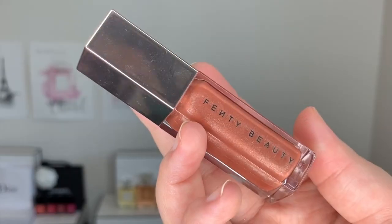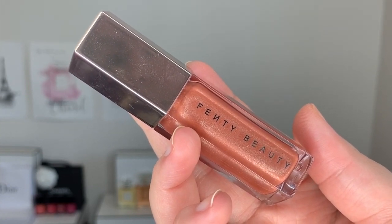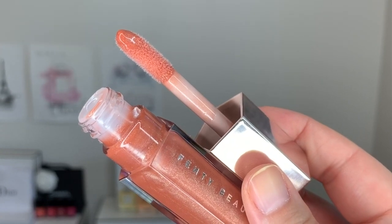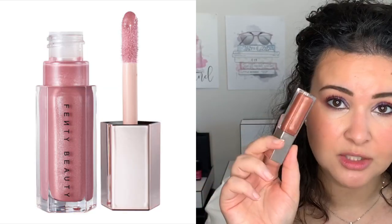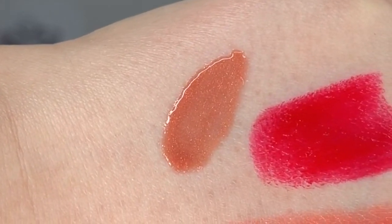Last but not least, we have the Gloss Bomb — the universal lip gloss or lip luminizer. These retail at $24 Canadian plus tax. This is the original shade called Fenty Glow, and it has the same beautiful honeycomb packaging as the matchsticks. They came out with a cool-toned one called Diamond Milk, which didn't interest me — it looked way too white. There's another one called Fussy which is a shimmering pink. But the Fenty Glow is described as a shimmering rose nude. I love this lip gloss — let me show you a little demo. First of all, the scent is amazing.